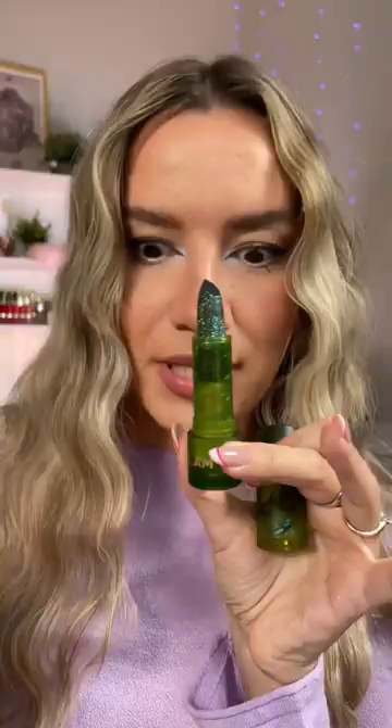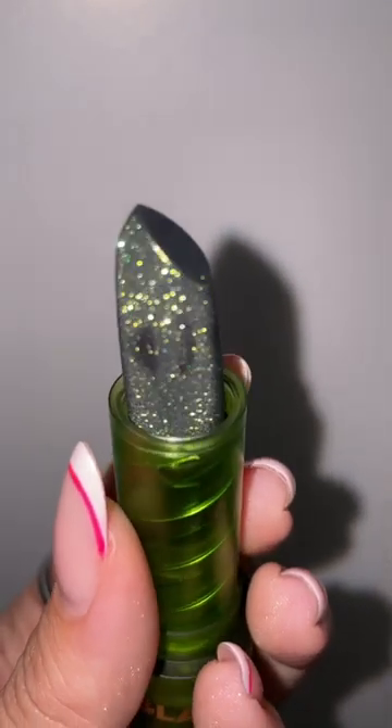This is called the Gifted Herbologist — herbal, I don't know how to say that — glitter lipstick. I'm obsessed. To do like a little video with a flashlight on — stunning. It does give a little green tint, you know those dark black and blue lip balms?